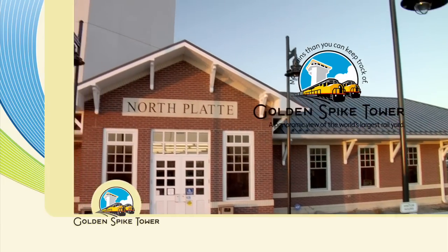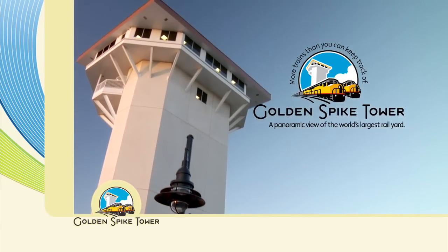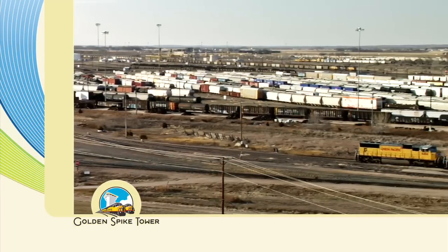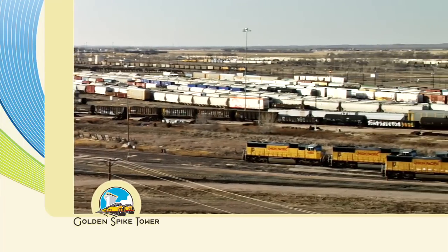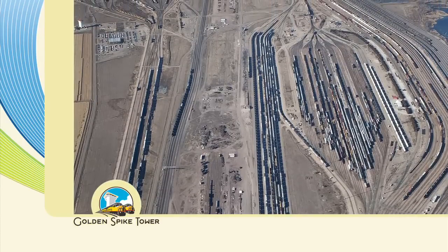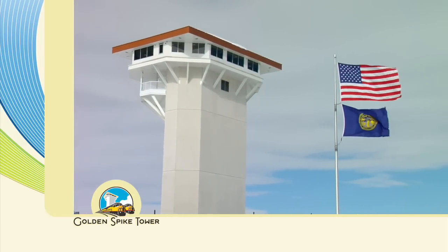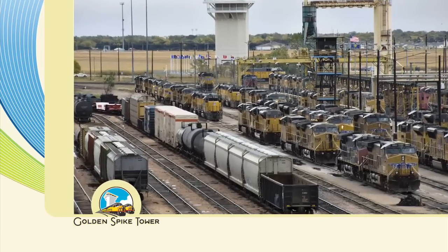Welcome to the Golden Spike Tower and Visitor Center, a once-in-a-lifetime opportunity to take in the panoramic view of Union Pacific's Bailey Yard — the world's largest rail yard — from our eight-story tower. More trains than you can keep track of.